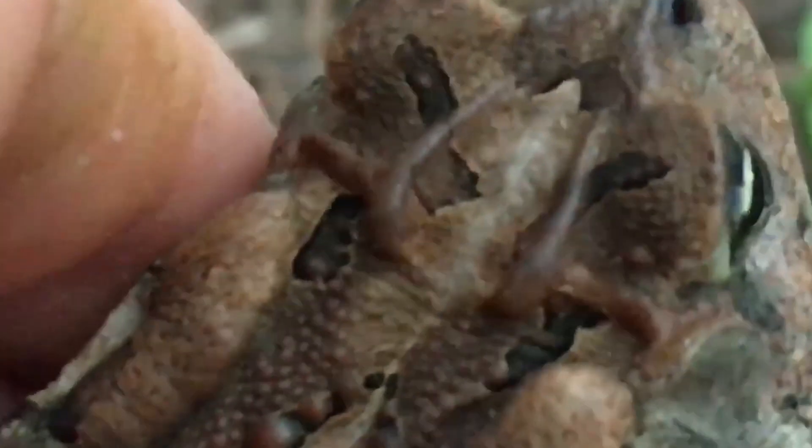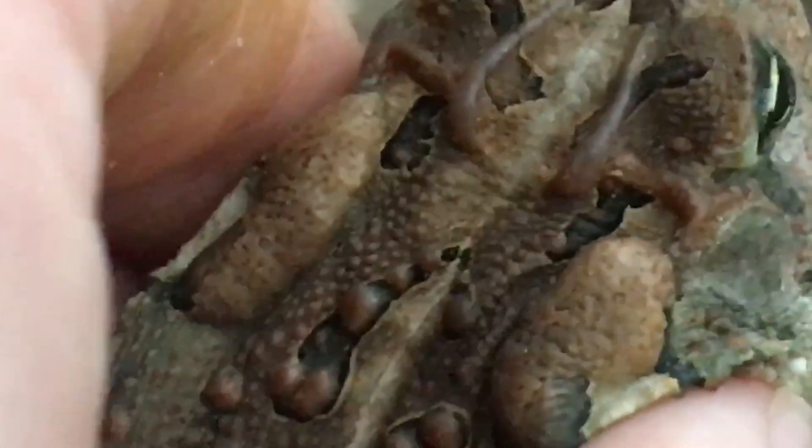Southern toads can be distinguished by their high cranial crests on the back of their heads. They are often mistaken for Fowler's toads, which lack the cranial crests and generally have three or more warts per spot, whereas southern toads tend to have three or less warts per spot.